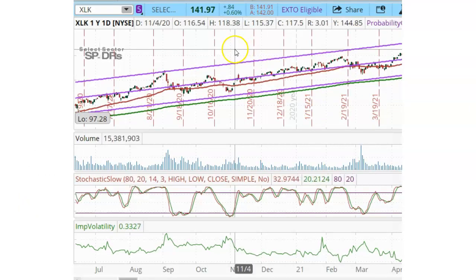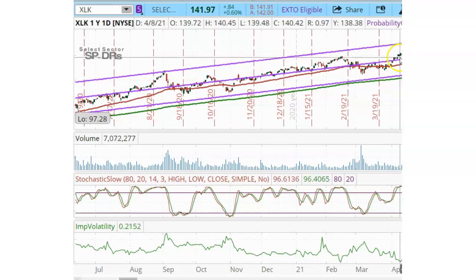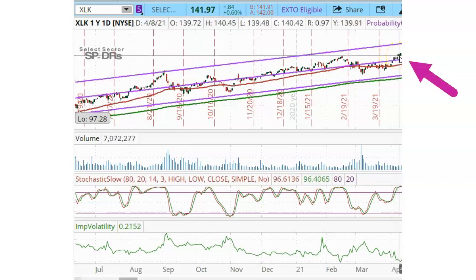Let's start by looking at a one-year daily chart for XLK, which is the technology sector ETF. Let's go back to April 8, 2021, when XLK was right here at the top at a new all-time high and it was trading at around $140. I mentioned earlier that the ideal time to sell a put option is when the underlying stock or ETF is oversold. However, sometimes I get a little impatient and I want to put on a trade when the underlying is in the overbought region up here at the top of the stochastics.